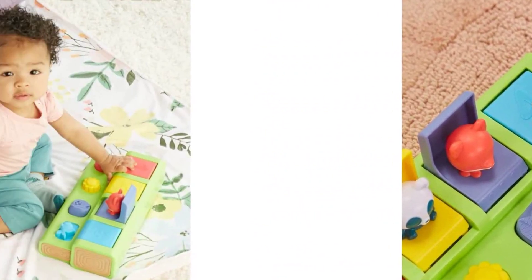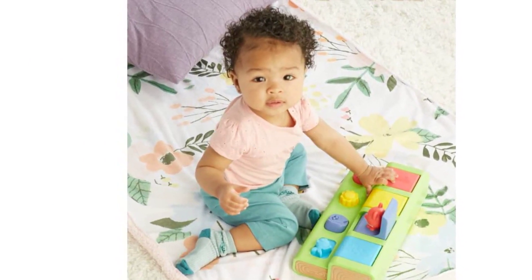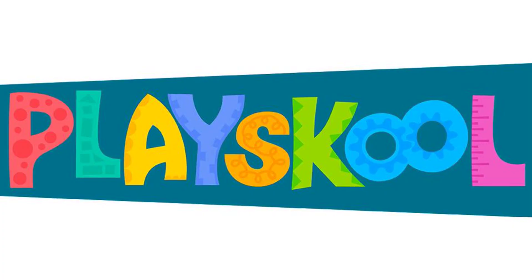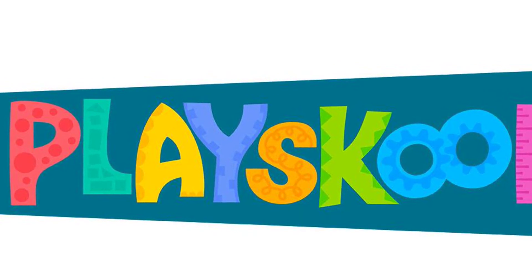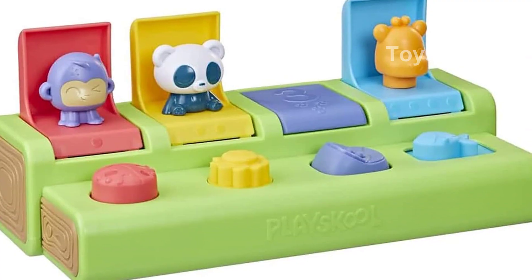The PlaySchool Busy Poppin' Pals Pop-Up Activity Toy is not only entertaining but also helps kids practice their motor skills. It doesn't require any batteries or assembly, making it hassle-free for parents.